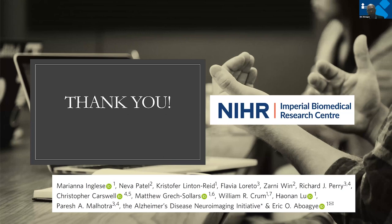I want to thank all the fabulous team — several college and trust employees who contributed to this work — and the BRC who funded the team to do the work. Thank you for your attention.